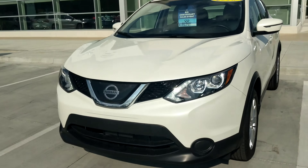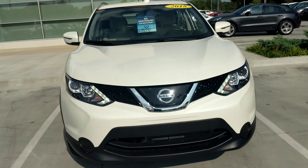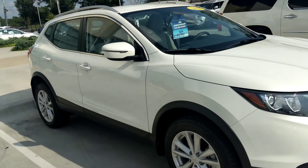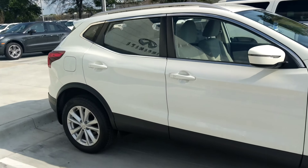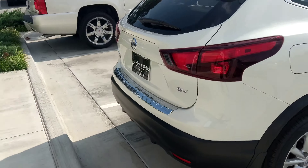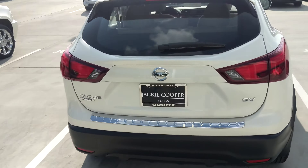Hey Sue Ann, this is Ben with Jackie Cooper giving you a walk around on our 2018 Nissan Rogue Sport SV. You said it's got about 9,000 miles — it's actually a little bit less than that, like 8,400 miles.